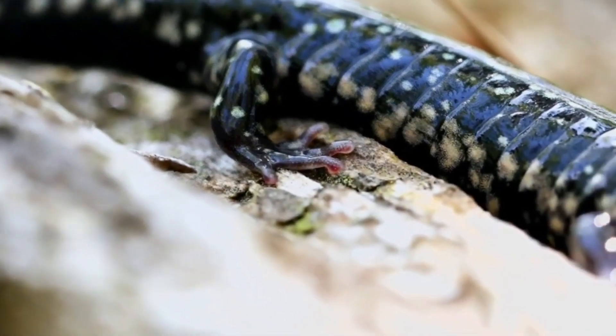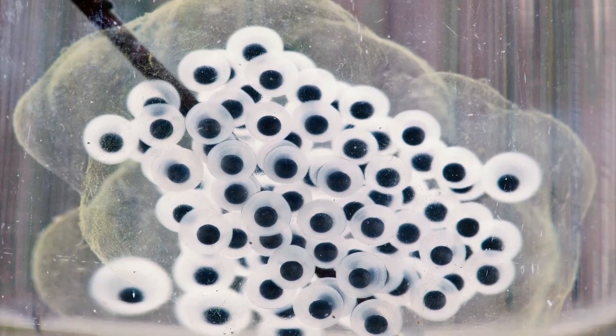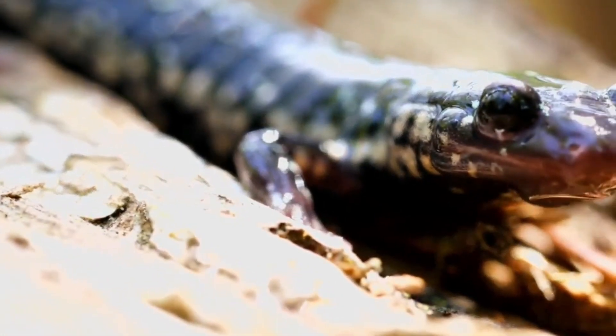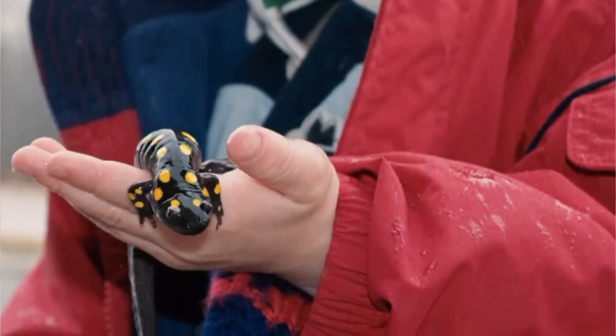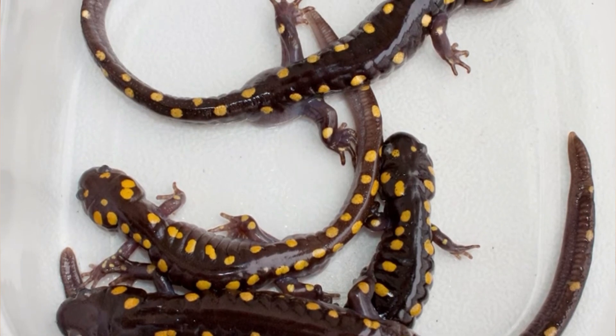In the United States, there are 186 different species of salamanders. Salamanders are a group of animals that can survive in water during their larval stage and on land during their adult stage. Typically characterized by their lizard-like appearance, with slender bodies, blunt snouts, and short limbs projecting at right angles to the body, and the presence of a tail in both larvae and adults.